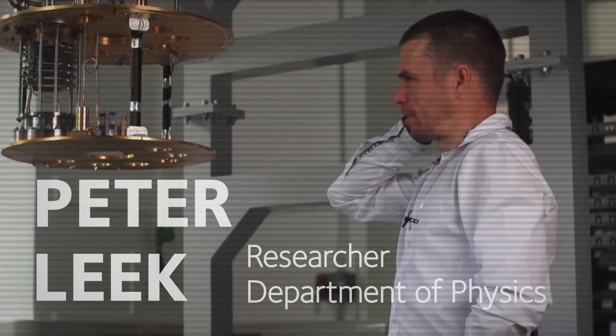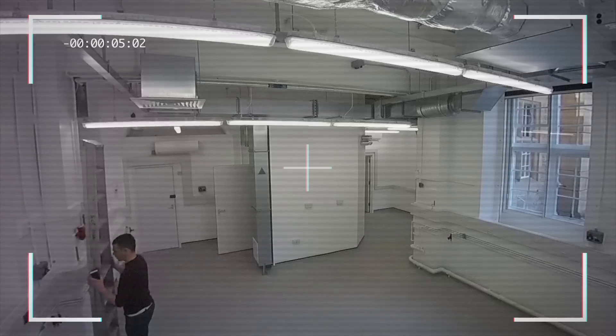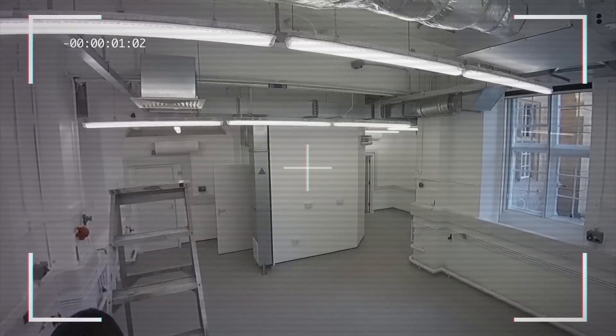In a classical computer, each bit of information can only be zero or one. Whereas in a quantum computer, every single bit of that string of information can be zero and one at the same time. So what that means is that you have every possible state of that register of information encoded all simultaneously.